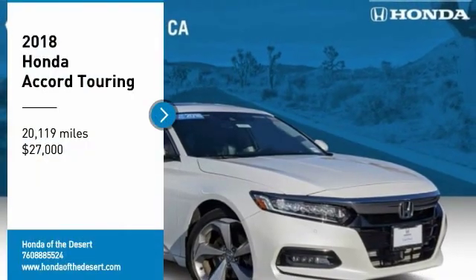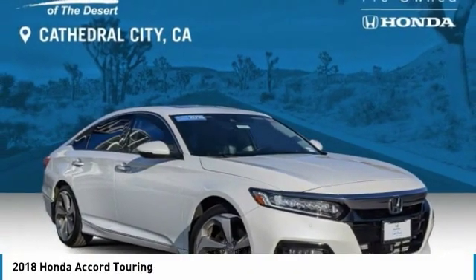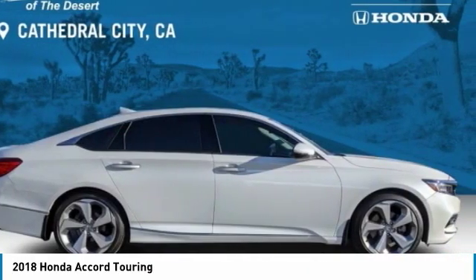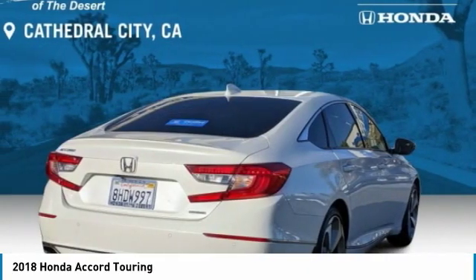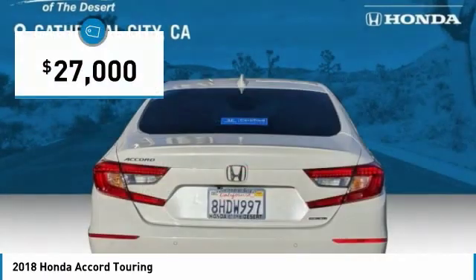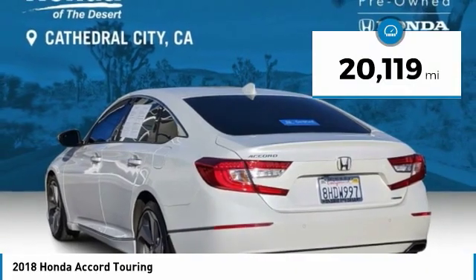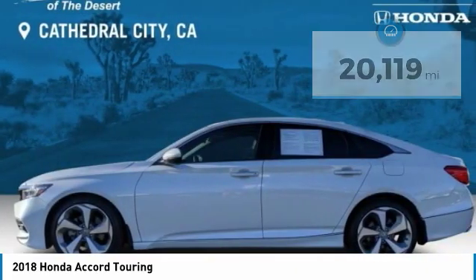Take a ride in the 2018 Accord — ingeniously simple, yet overflowing with luxury and technological creativity. All that and more in the Accord, priced below $30,000. This vehicle has less than 25,000 miles. Here are some of this vehicle's great options.